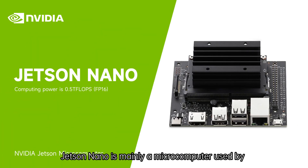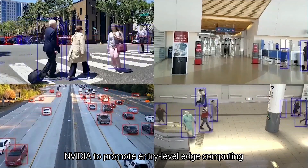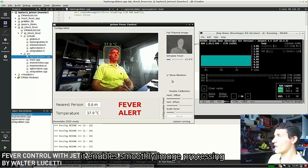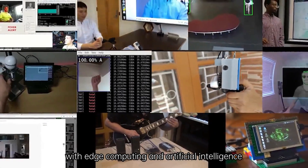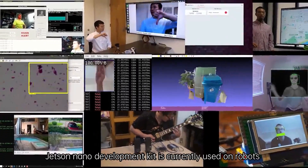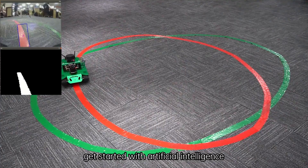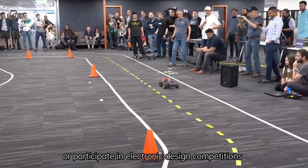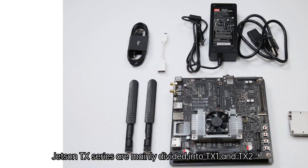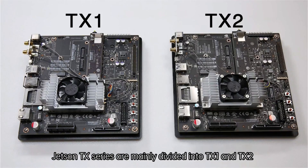Jetson Nano is mainly a microcomputer used by NVIDIA to promote entry-level edge computing. Computing power is 0.5 TFLOPs, enabling smooth image processing, and users can quickly get started with edge computing and artificial intelligence. The Jetson Nano development kit is currently used on robots, getting started with artificial intelligence, or participating in electronic design competitions and robot competitions.